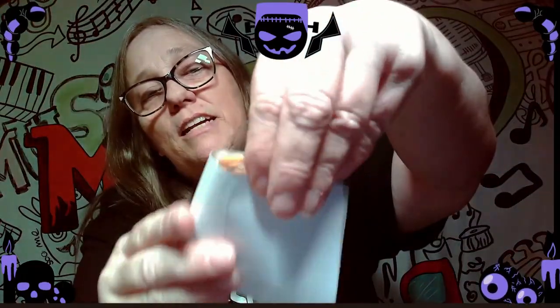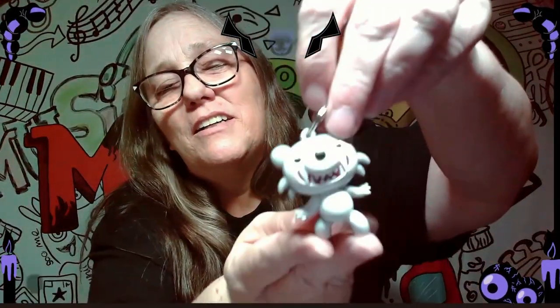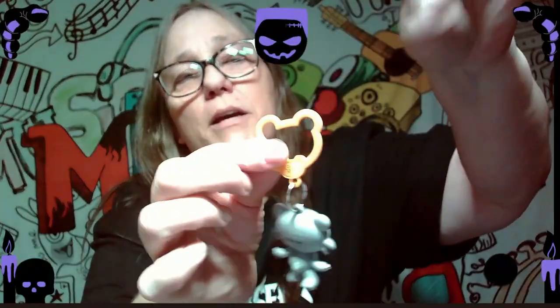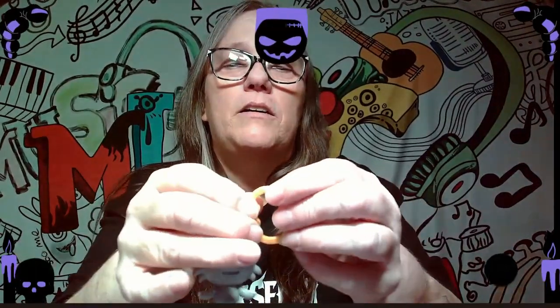We opened one other one, so hopefully we got somebody different. Ready? Boom! We did — we got the wolf, we got Holler! Look at Holler, he is adorable. These are really cute and I like that this is shaped like a bear. It does pop open right there to put on your bag and snap back together, which is really cute.